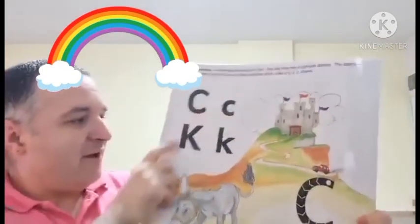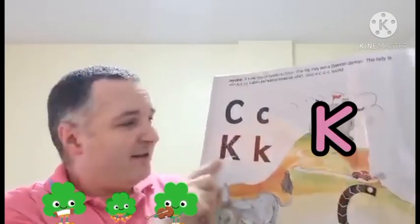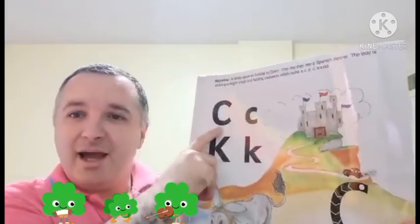Then we have K. K. But this one is K, K.